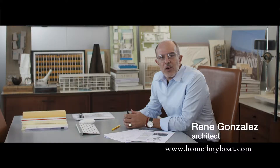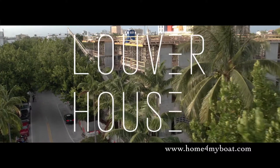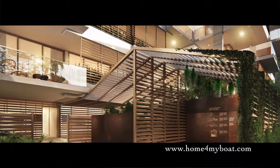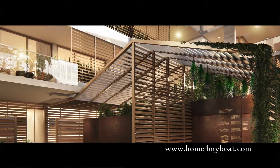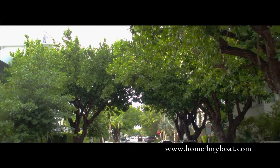I'm Rene Gonzalez, the architect that has just completed Louvre House. We use louvres on many projects because it creates amazing qualities in our tropical environment. These louvres create light patterns that are ever-changing and are very memorable.